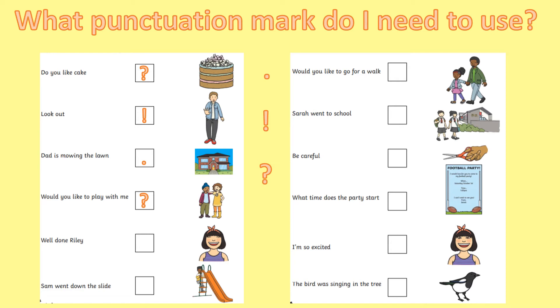Well done, Riley! What piece of punctuation do you think that needs? Well done if you said it needs an exclamation mark — it's an exciting sentence. She's really pleased with Riley, so we need to use an exclamation mark. Sam went down the slide — it's just an ordinary sentence, isn't it boys and girls? So it needs a full stop.